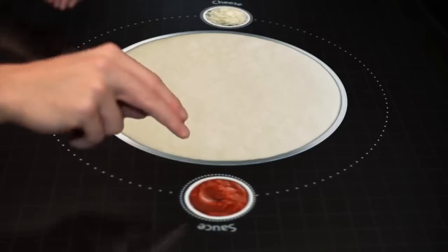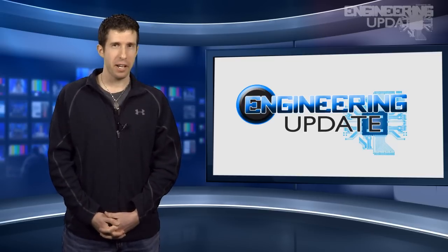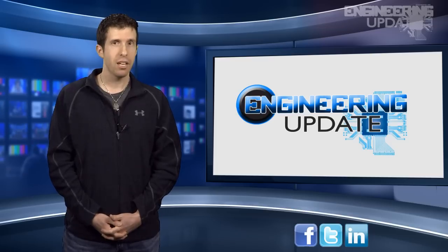So when can we get this? Soon? Maybe? Hopefully? Please? That's all for this edition of the Engineering Update. Be sure to check us out on Facebook, LinkedIn, and Twitter. And check out past episodes on ecnmag.com. For the ECN Channel, I'm Jason Lumberg, and thanks for watching.